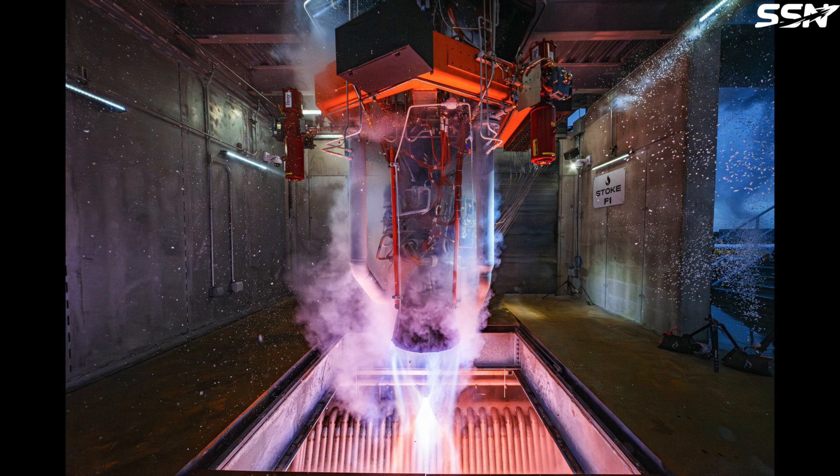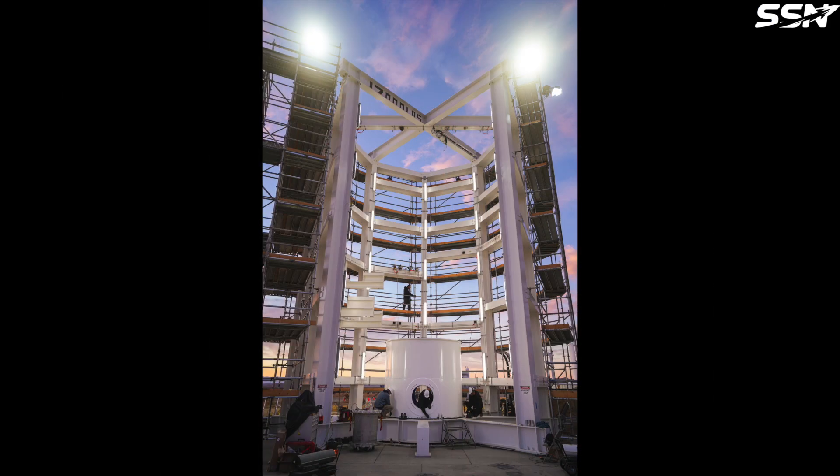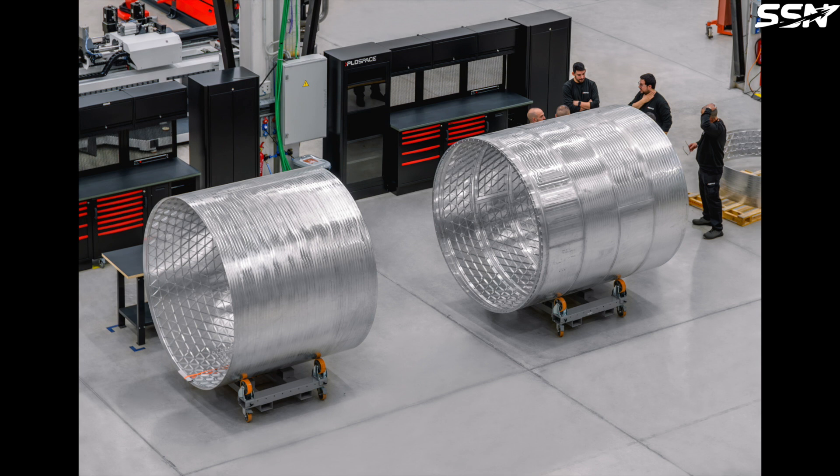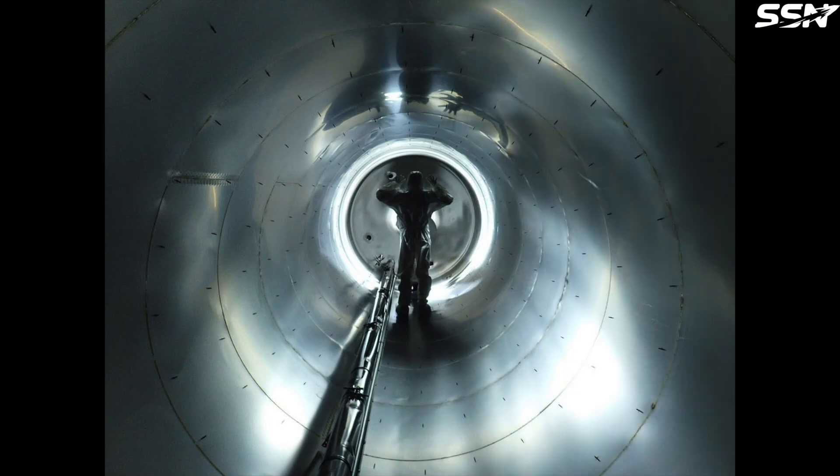In this week's space news: Stoke Space has successfully conducted a hot-fire test of a rocket engine on their new vertical test stand. Vast Space, the company focused on commercial space stations, has constructed a test stand to pressure test their station modules. InnoSpace from South Korea has shared an umbilical separation test via their X account. PLD Space is pushing full steam ahead with the manufacturing of their Murrah-5 orbital rocket. And Rocket Factory Augsburg has posted photos showcasing their ongoing progress with the RFA-1 launch vehicle.